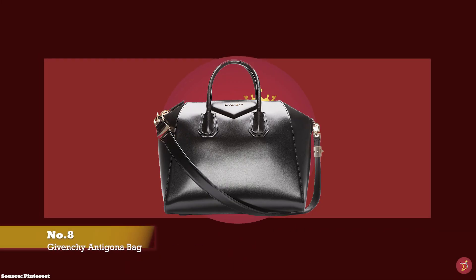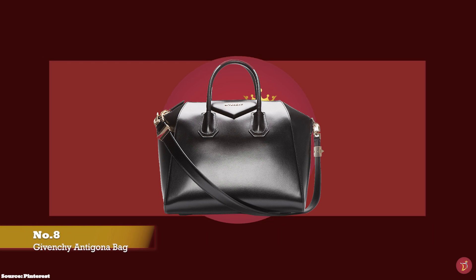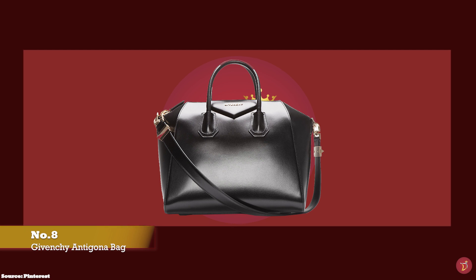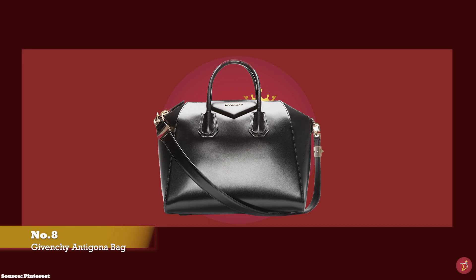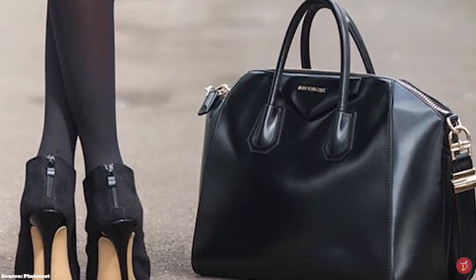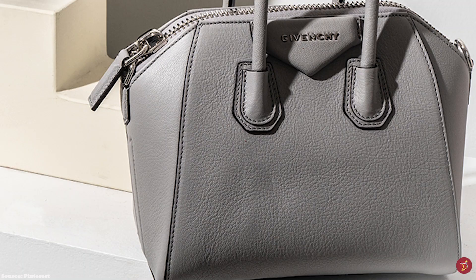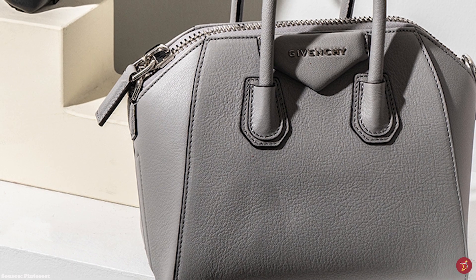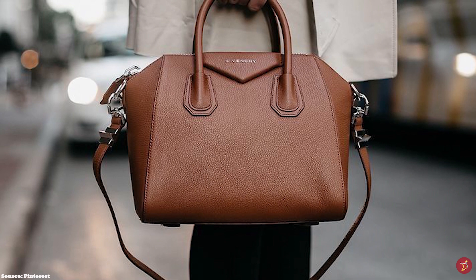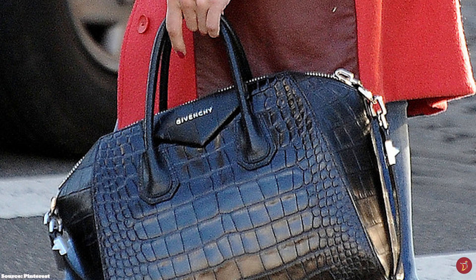At number 8, we have the Givenchy Antigona bag, with prices starting at upwards of £1,380 for the mini size in the full leather option. The Givenchy Antigona bag was launched in the Winter 2010 collection and instantly took the world by storm. Released under the creative direction of Ricardo Tisci, it is a perfect example of Givenchy's fashion-forward attitude and edgy flair. Tisci's artistic signature is a play on contrasting femininity with masculine silhouettes, and the Antigona perfectly encapsulates this. The name Antigona was inspired by the powerful Greek mythology heroine Antigone, daughter of Oedipus — meaning unbending, significant of her strong, fiery, daring and defiant personality.